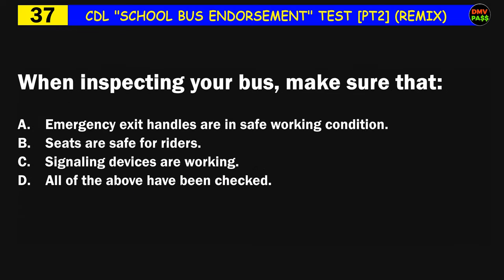Question number thirty-seven: When inspecting your bus, make sure that: A) emergency exit handles are in safe working condition, B) seats are safe for riders, C) signaling devices are working, D) all of the above have been checked. The correct answer is D: all of the above have been checked.